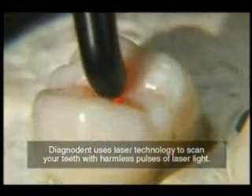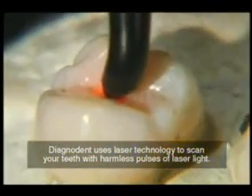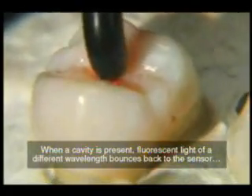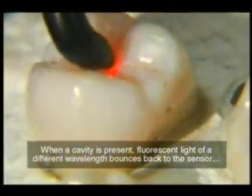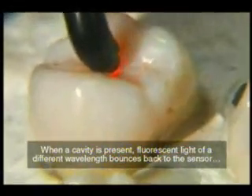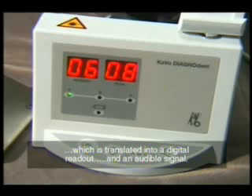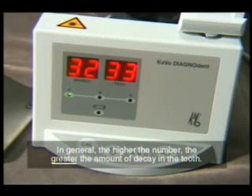Diagnodent uses laser technology to scan your teeth with harmless pulses of laser light. When a cavity is present, fluorescent light of a different wavelength bounces back to the sensor, which is translated into a digital readout and an audible signal. In general, the higher the number, the greater the amount of decay in the tooth.